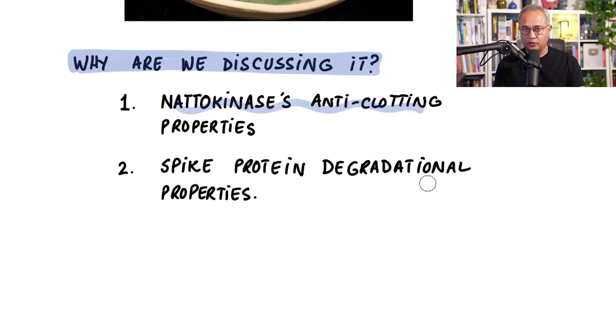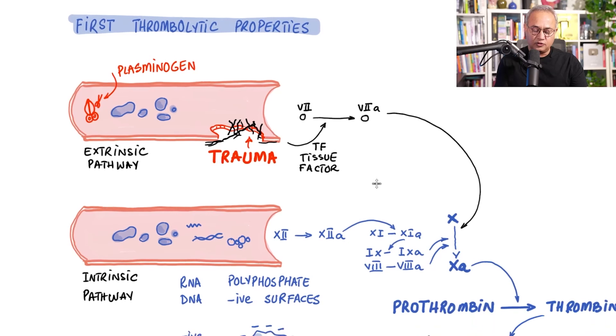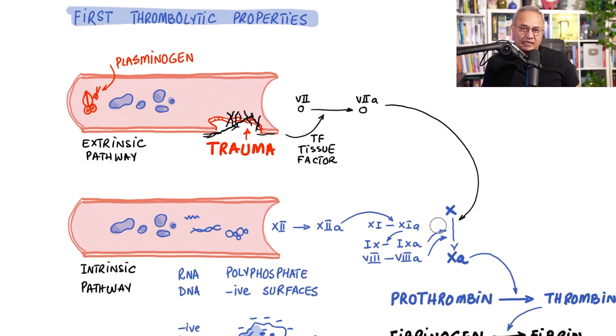Today in our discussion we'll be talking about nattokinase and its anticoagulant effect. It has been used with the clotting issues associated with many of the latest viral diseases, for example COVID. It is also a spike protein degradative enzyme, which we'll discuss next. In addition, it has been used for longevity as well. So today's discussion is about the antithrombotic or thrombolytic properties of nattokinase.